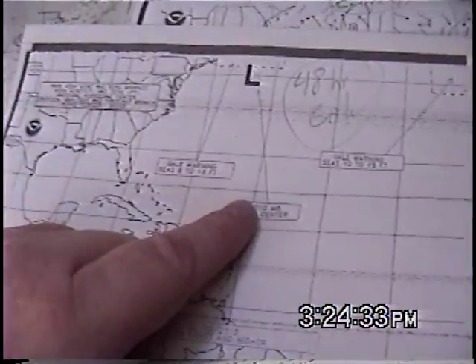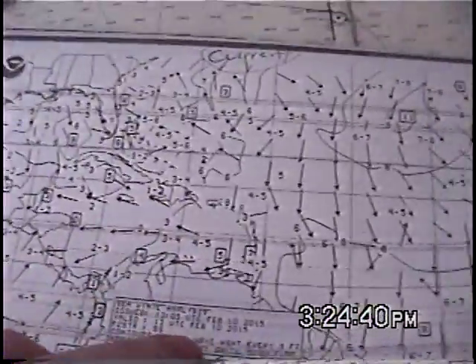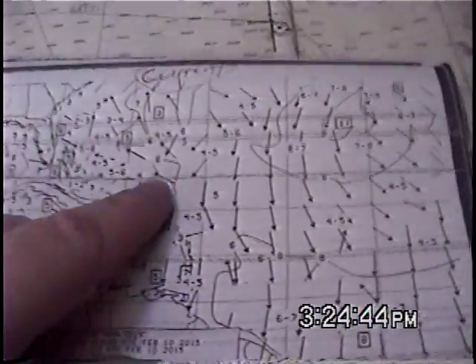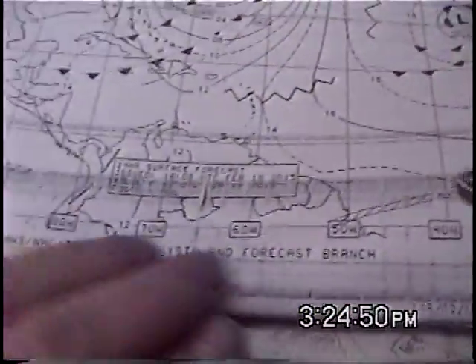Here's a gale warning chart from a couple of days ago showing a 48-hour gale warning forecast. Here is a current wind and wave analysis, or what they call surface analysis, showing the wind and wave directions. And here is a 24-hour surface analysis forecast.